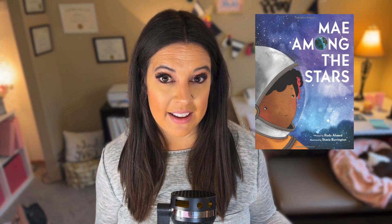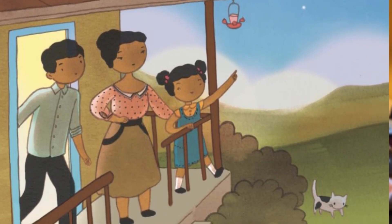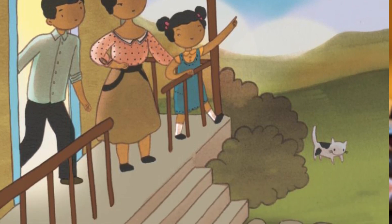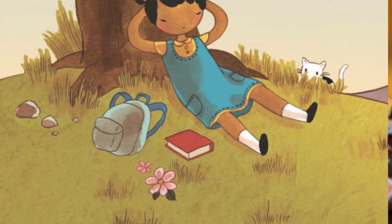The final pick is Mae Among the Stars by Roda Ahmaed. I love this story because it connects to the real Mae Jemison, who is an astronaut at NASA. It tells the story of when she was a little girl, dreaming big and wanting to do something great in her life. There were times when other people didn't believe in her, but she kept pushing towards her dreams. This is a great lifelong skill tied to growth mindset, with a wonderful connection to space — a reminder that there are kids who have those big dreams, even when others doubt them.